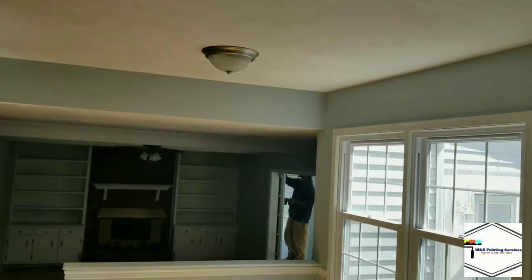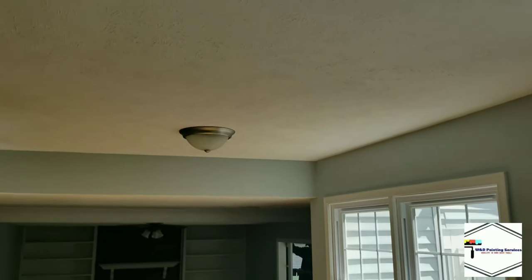Everything that was walnut is now white. By removing that big overhead cabinet, I think it really cleaned up. You can see no damage to the ceilings — all the ceilings have also been sprayed and painted.